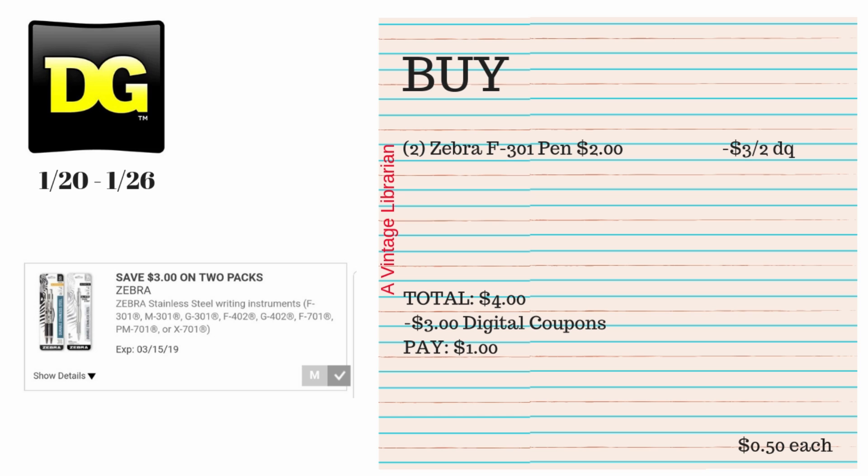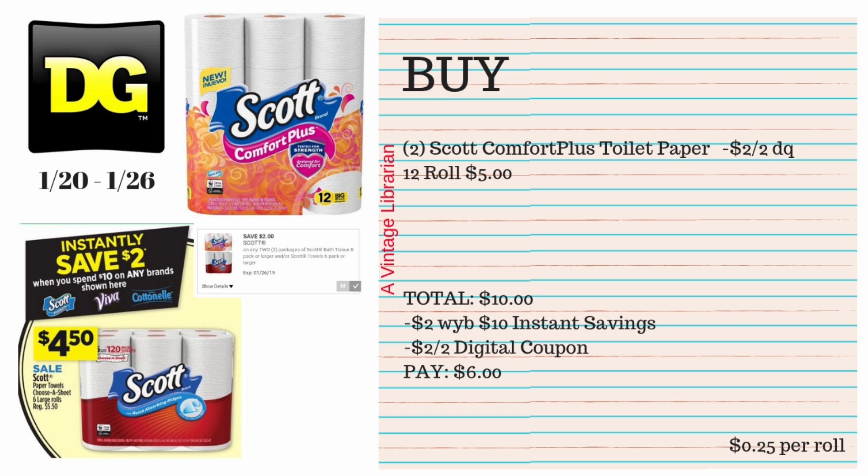If you haven't already done it, you're going to pick up two of the Zebra F301 pens — they're $2 each. We have a $3 when you buy two digital coupon, so your subtotal is $4. You type in your number at the register, that $3 digital coupon comes off, and you're going to pay $1, or 50 cents each.